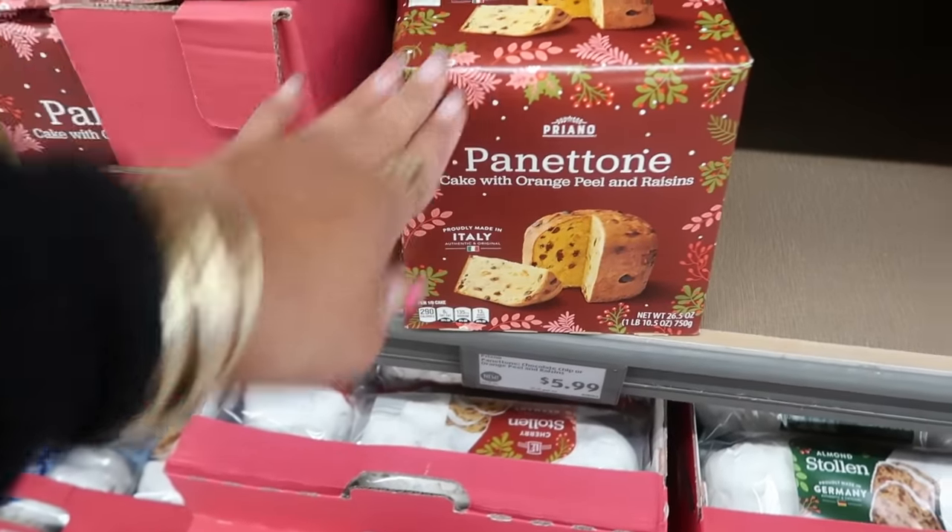That's it for today's new finds at ALDI — the host went down every row. Make sure you're subscribed if you're new, and she'll talk to you in the next video!